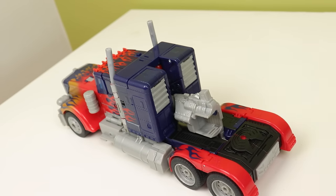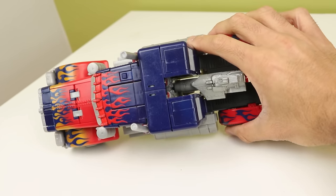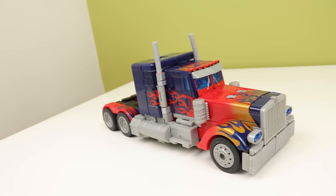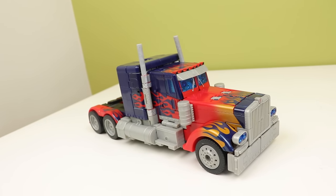Well, nice-ish. The gap on the back does bug me — gaps don't usually bother me, but this one looks weird. And then the blue up front also gets me. It's more in service of the robot mode, which is fine, but the blue really breaks up that nice yellow fade to red they got on the front.